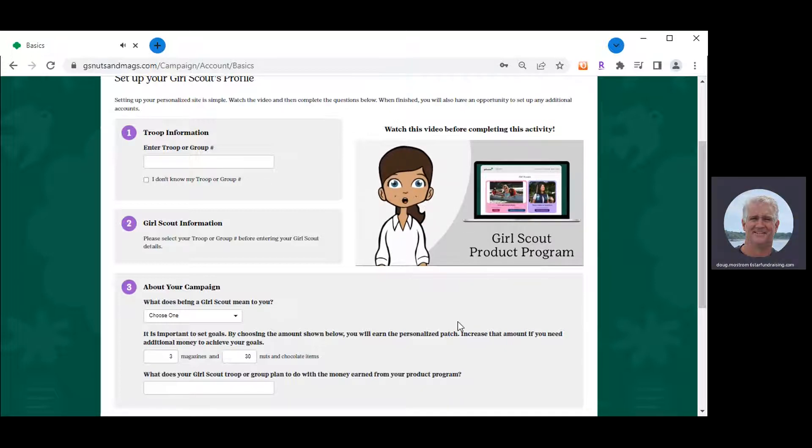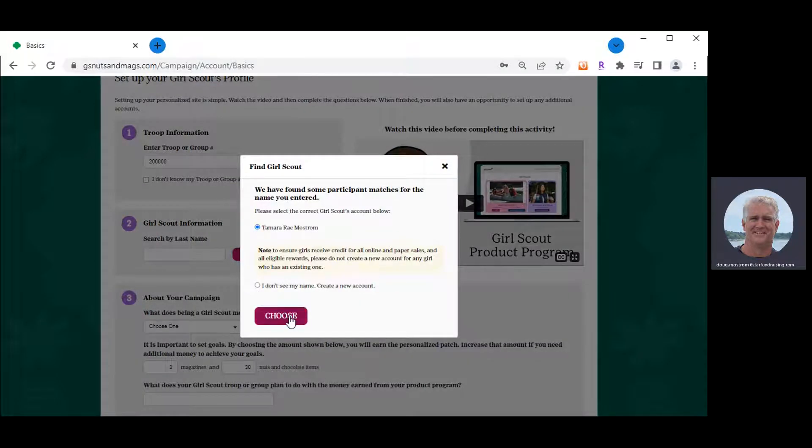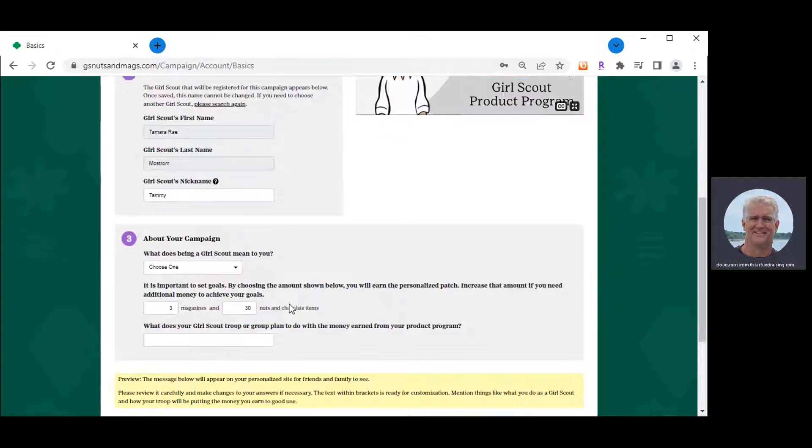I'm going to stop that training video — feel free to watch it in its entirety to review. For the sake of the training, I'm going to go through the three items on this first step. Item number one: enter your troop number. If you don't know your troop number, you can click 'I don't know my troop number' and the system will allow you to continue. After entering your troop number, type in your last name and hit Search. Our system will display your name for you to select and move forward. If you have a nickname, you can type it in.